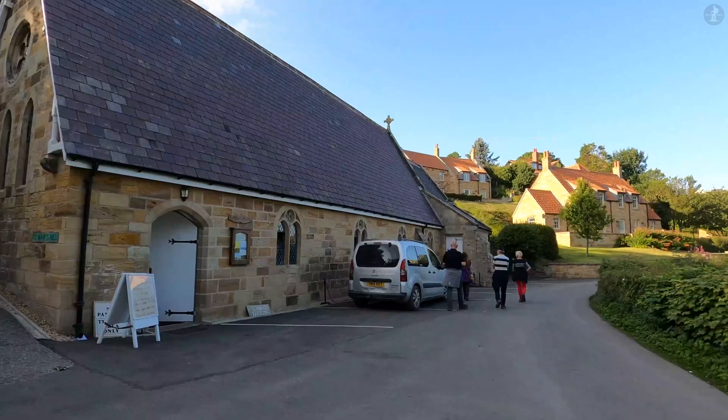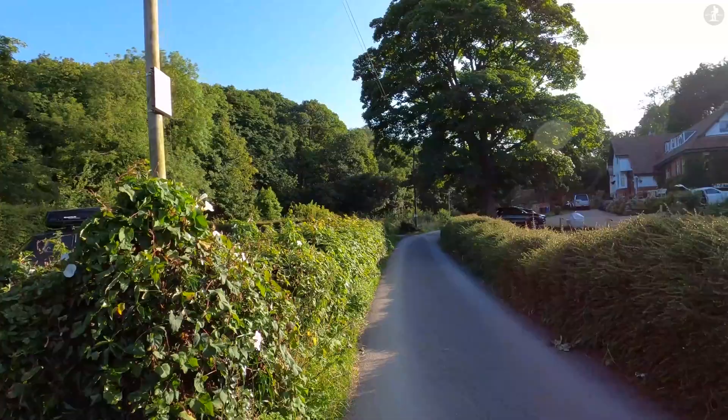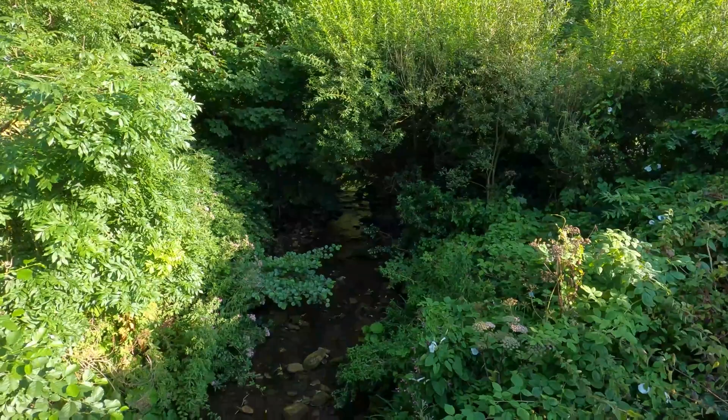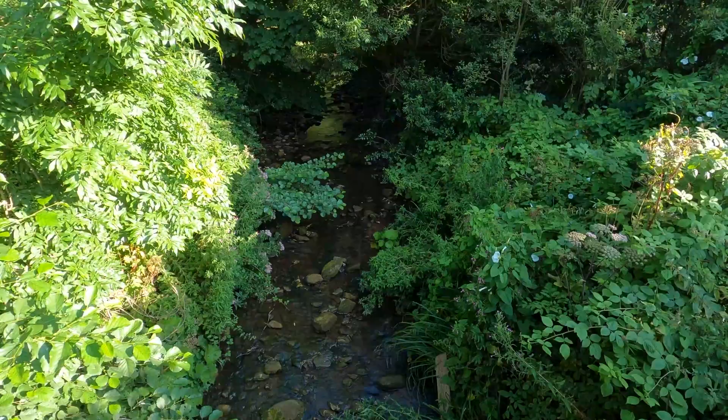Prior to the building of St. Mary's here in the valley, the nearest church was located a mile's walk up the cliffs in the village of Lythe, meaning that people had to walk all the way there and back for worship. The church in Lythe was the 13th century-built St. Oswald's, which is also notably the home of a number of Viking-era artefacts.